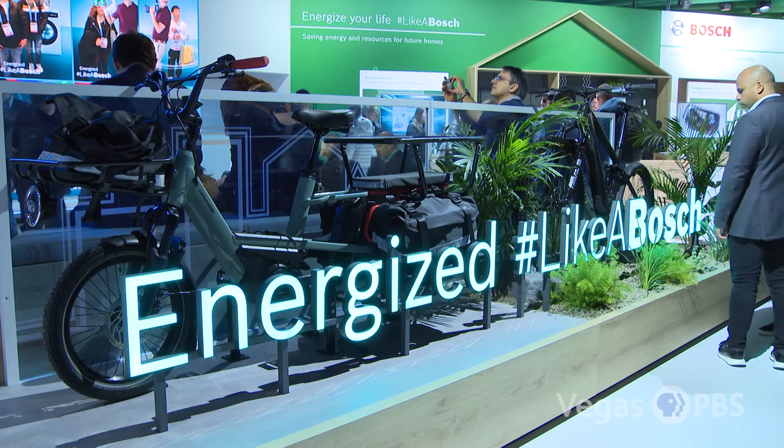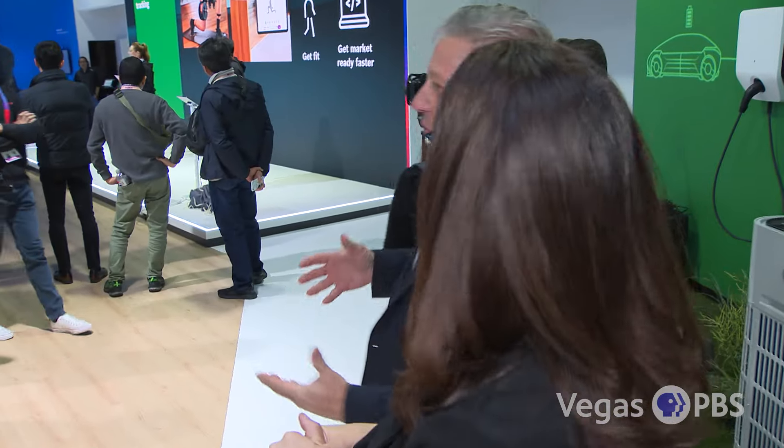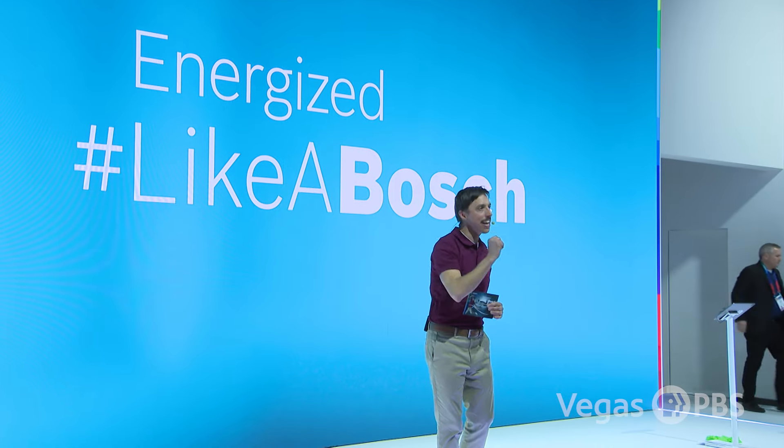I love the fact that it is 'Energized Like a Bosch.' Tell me about that. 'Like a Bosch' is our campaign — the theme is 'invented for life' at Bosch. We introduced 'Like a Bosch' at CES several years ago, and we might see Sean running around here, our spokesperson. The theme here at CES is 'Energized Like a Bosch.'